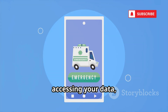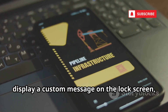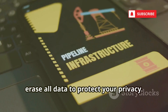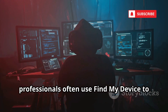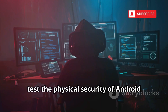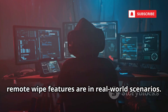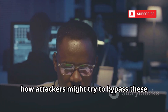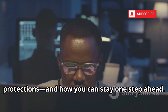If you're worried about someone else accessing your data, you can lock your device remotely, display a custom message on the lock screen, or, as a last resort, erase all data to protect your privacy. Ethical hackers and cybersecurity professionals often use Find My Device to test the physical security of Android phones and to evaluate how effective remote wipe features are in real-world scenarios. It's a practical tool for understanding how attackers might try to bypass these protections, and how you can stay one step ahead.